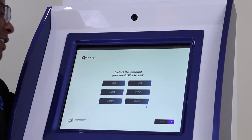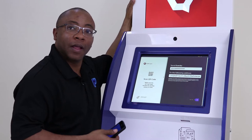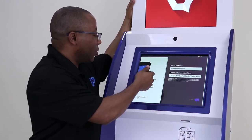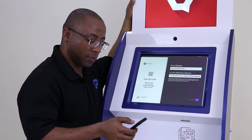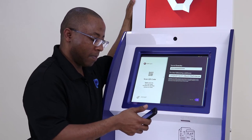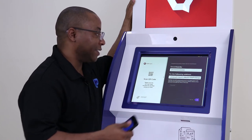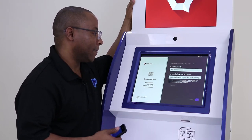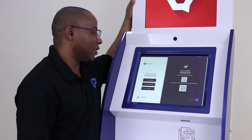For this example, I'm going to sell 20 LPC. I scan the QR code and put in the amount. Sent. I click on the button to proceed — transaction successful.